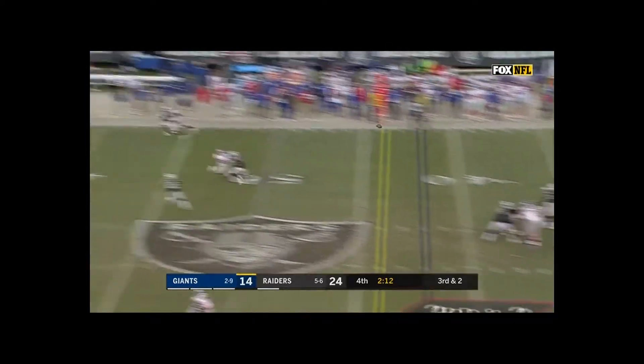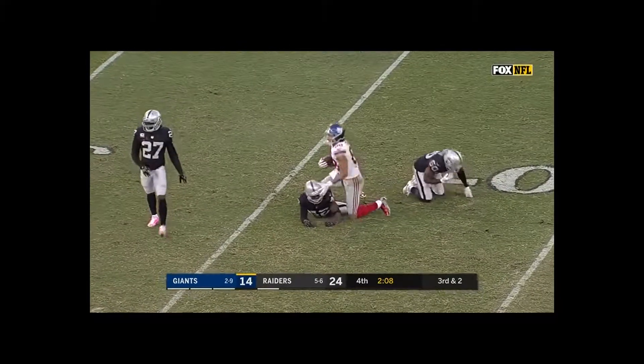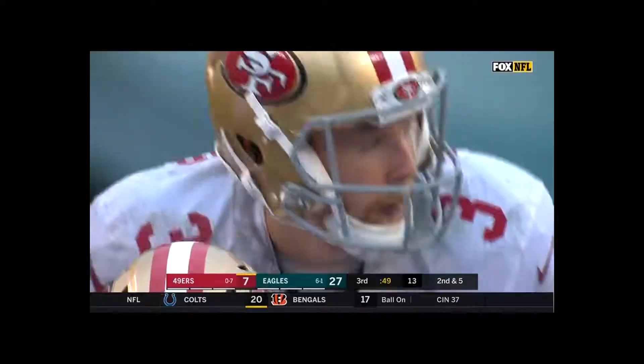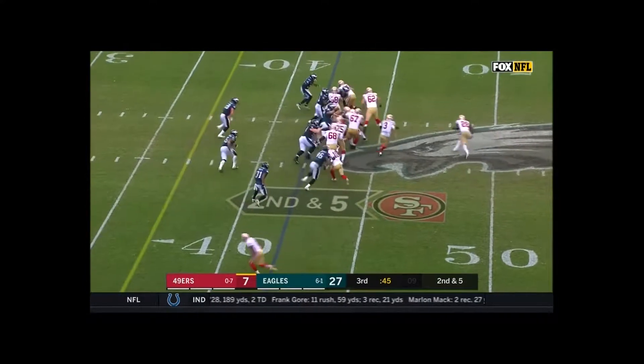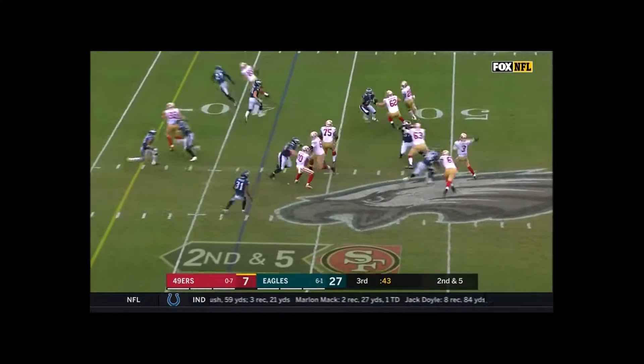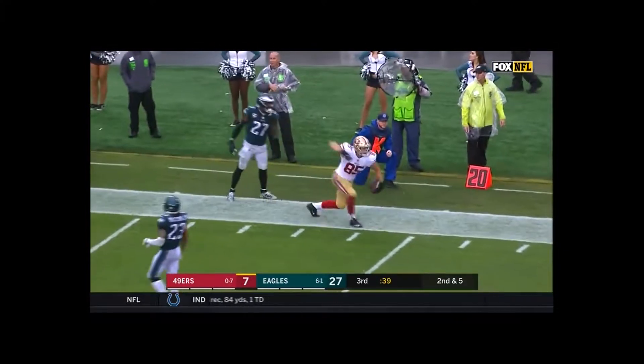4 down and 2. Smith fires — oh, what a catch by Evan Engram! Spectacular. He's trying to carry that over in the quarterback position, albeit in probably a little bit quieter fashion. He said, 'I wanted to be just like them.' 2nd and 5 — what a catch by Kittle!